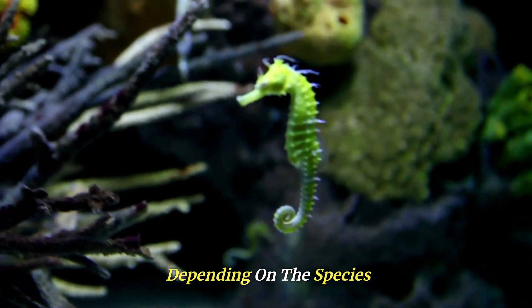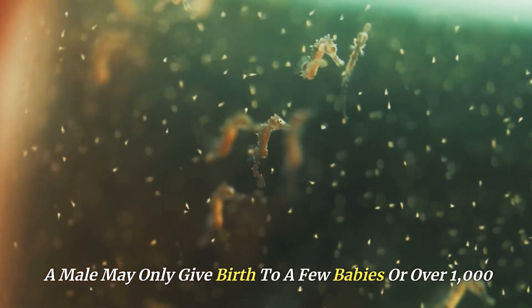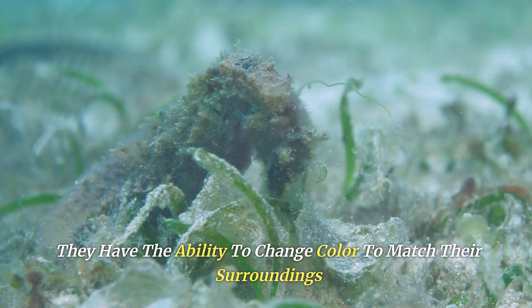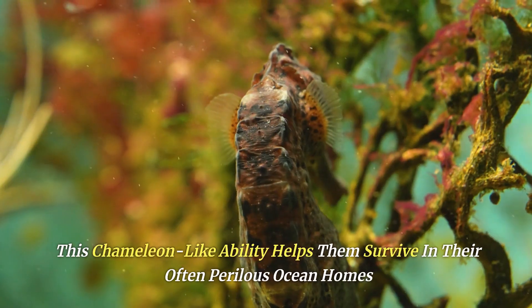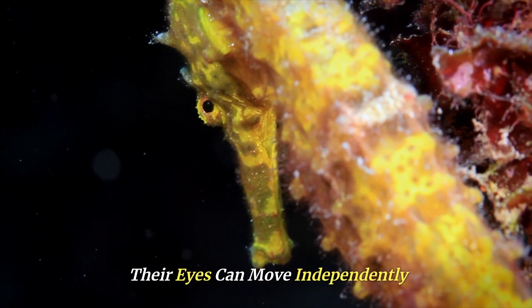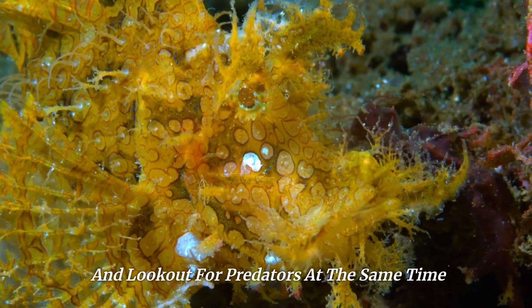Depending on the species, a male may give birth to only a few babies or over 1,000. Seahorses are also masters of camouflage — they have the ability to change color to match their surroundings, making them nearly invisible to predators and prey alike. This chameleon-like ability helps them survive in their often perilous ocean homes. Their eyes can move independently of one another, so they can look for food and watch for predators at the same time.